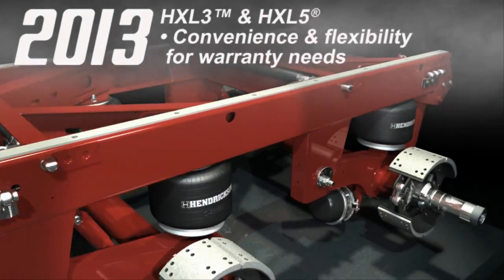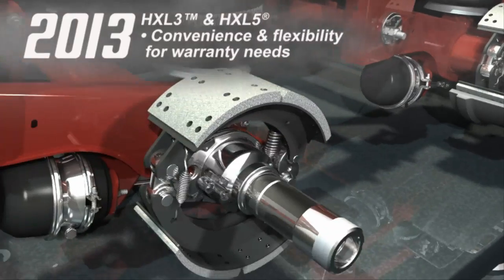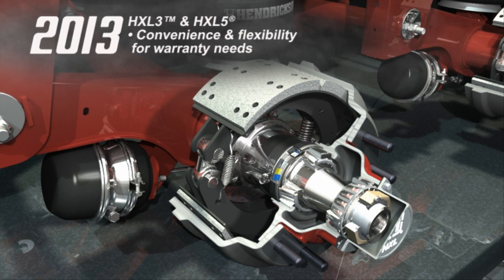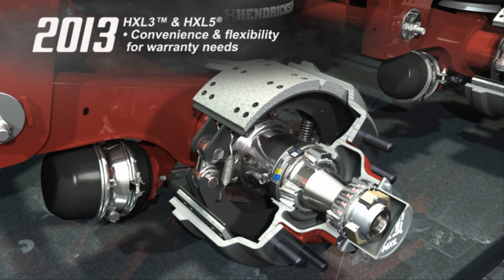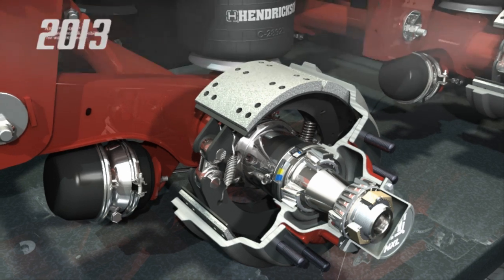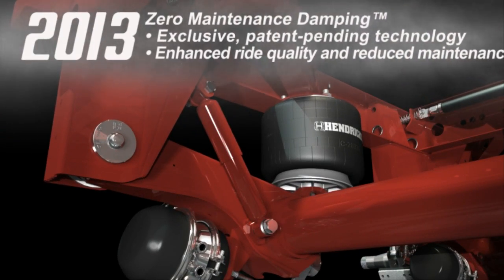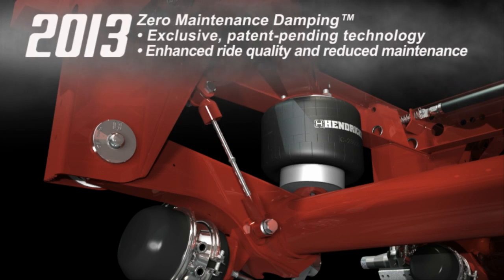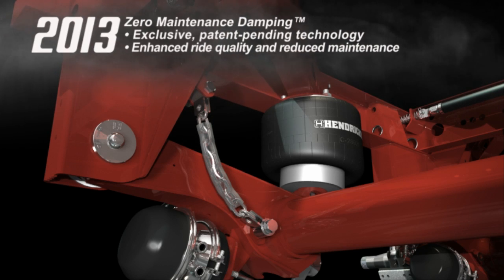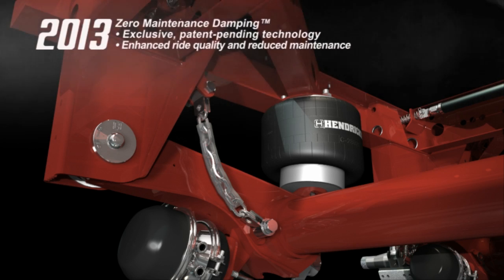In 2013, HXL3 and HXL5 wheel-ends joined the ready-to-roll family, offering convenience and flexibility for fleets' warranty needs. Similar to HXL7, HXL3 and HXL5 wheel-ends feature high-performance components, including the patented Precision nut system. Later that year, Hendrickson innovation continued with the launch of zero-maintenance damping ride technology. This patent-pending and industry-exclusive technology made Vantrax HKANT40K the industry's first and only shockless air suspension, setting a new standard for ride quality and maintenance-free operation.